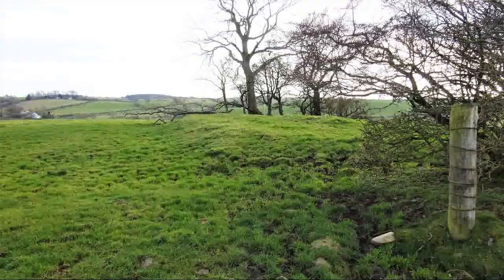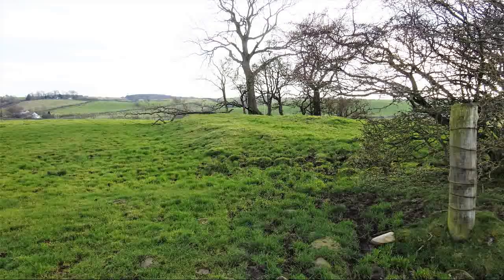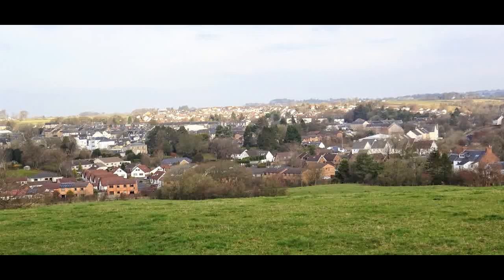In 1810, the Cairn was opened. The excavation revealed three urns or beakers. There is no record of any chambers or other structures within the Cairn.